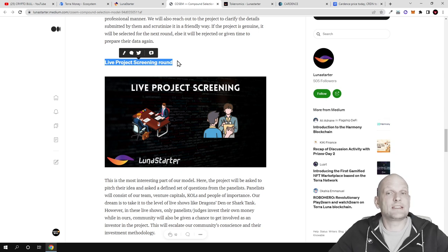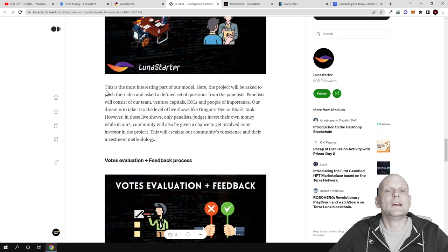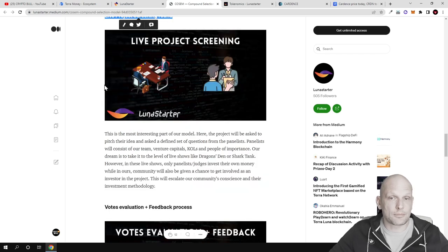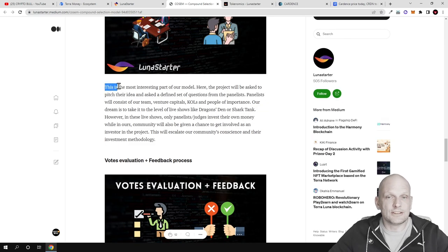This means that the team behind a project wanting to list on Luna Starter will need to do it live, where they will be asked different questions by venture capitalists and the Luna Starter team. These new projects will need to explain how their project is valuable — for example, if they are building something that already exists, how are they better? What is new about their project? Investors who hold Luna Starter tokens will also be given a chance to vote whether to list that project or not, as they will be able to watch this live screening.